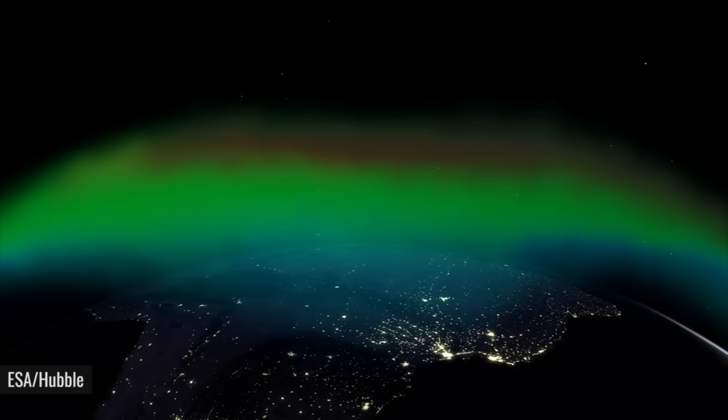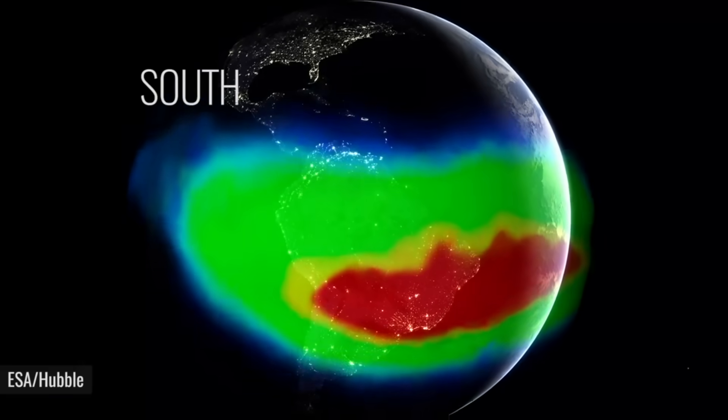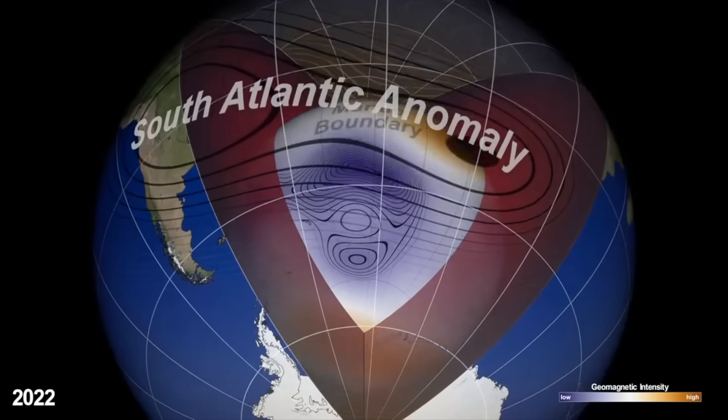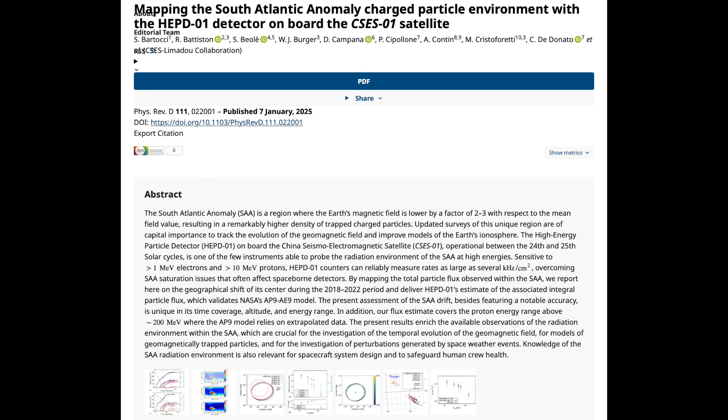Last but not least, we're at the South Atlantic Anomaly — the weak spot in Earth's magnetic field, the point away from which both magnetic poles are shifting. It has been expanding and moving slightly, and while the official 2025 World Magnetic Report is coming in a couple of days, today we report an early release of the finding that it's still moving and expanding. Nothing has changed — the magnetic pole shift is still marching forward.